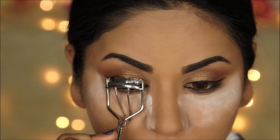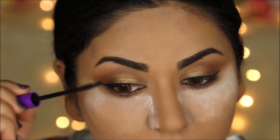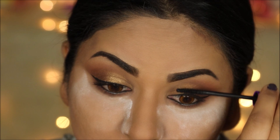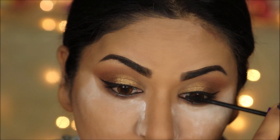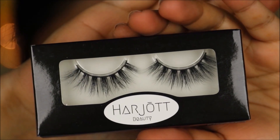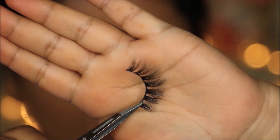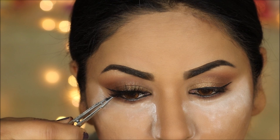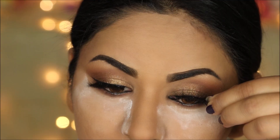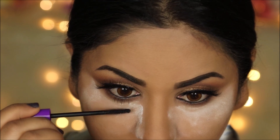I'm prepping my lashes for falsies — curling them and applying a coat of the Mega Length Mascara from Wet n Wild. For the false lashes, I feel like she will go for something very natural, soft, and wispy, so I'm using the Harjot lashes in Queen. These are very wispy and see-through, so you can still see the eye makeup underneath — perfect. I'm finishing up my eye makeup with a coat of mascara on my lower lashes.